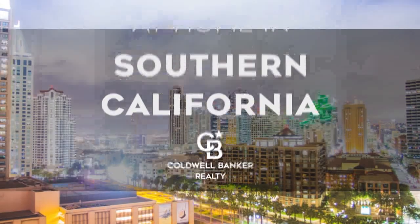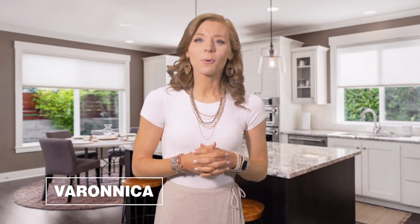The following program is sponsored by Coldwell Banker Realty. Welcome to At Home in Southern California. Today we're taking you on an exclusive tour of beautiful properties throughout the region.